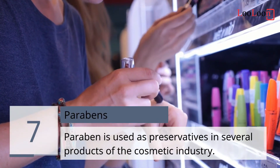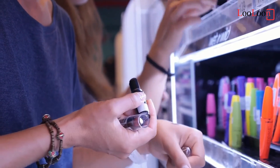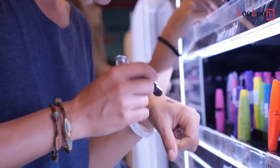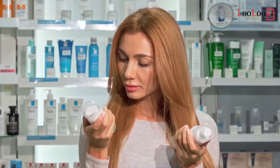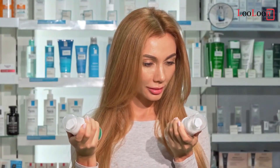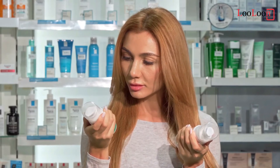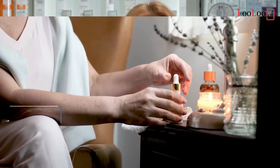7. Parabens. Parabens are used as preservatives in several cosmetic industry products. They are suspected of being endocrine disruptors and of damaging reproduction in males. Many products now boast of no longer having parabens in their composition, but some still do. Be careful, because some cosmetics have replaced parabens with ingredients that are just as toxic. Sodium benzoate is a safe preservative that is 100% as effective as parabens, cost-effective, and has no side effects.